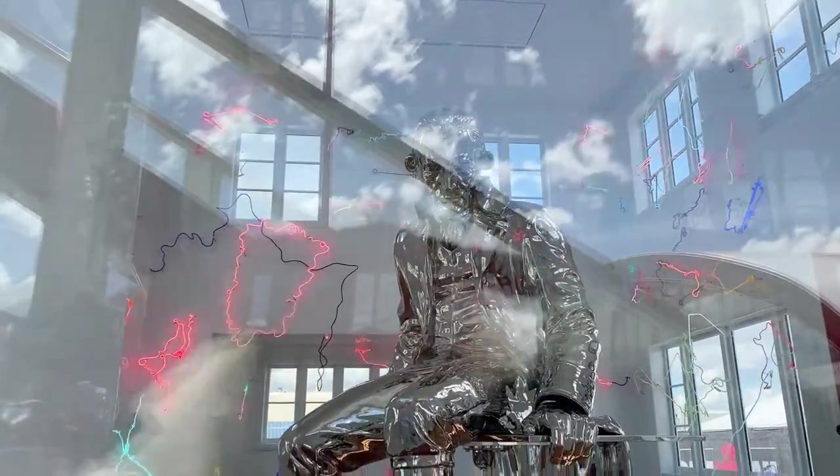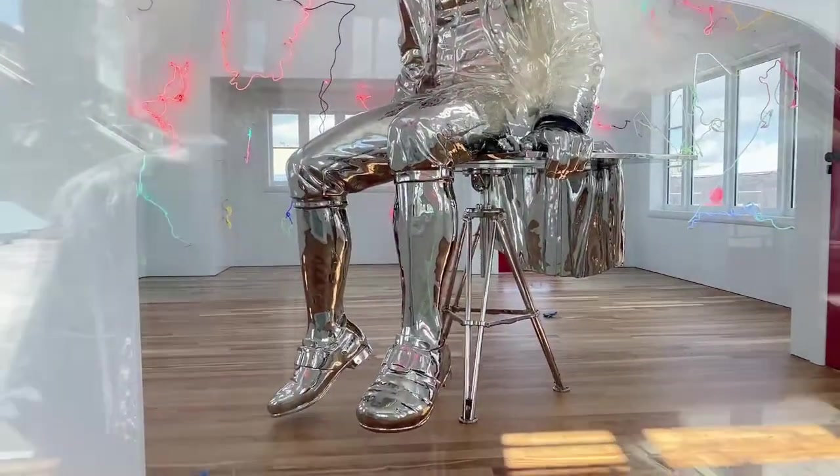This is Captain Cook — Captain Cook discovered New Zealand in 1769. Here he is, all shiny and polished up. He's made from chrome, he's fantastic. Look — sitting on his desk, he's got all his tools there with him as well.